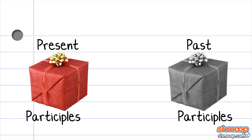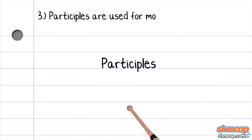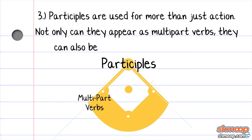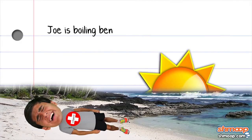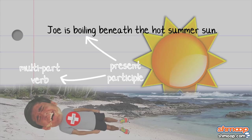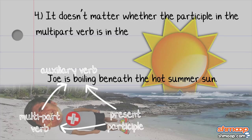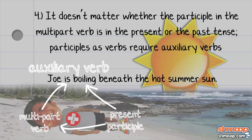We've mentioned that present and past participles make up two of the five verb forms, but participles are used for more than just action. Not only can they appear as multi-part verbs, they can also be used as nouns or adjectives. Say we have the sentence: Joe is boiling beneath the hot summer sun. The word boiling is the present participle, incorporated into a multi-part verb by the auxiliary verb is. Note that it doesn't matter whether the participle in the multi-part verb is in the present or the past tense — participles as verbs require auxiliary verbs.